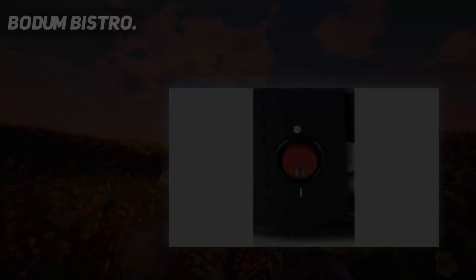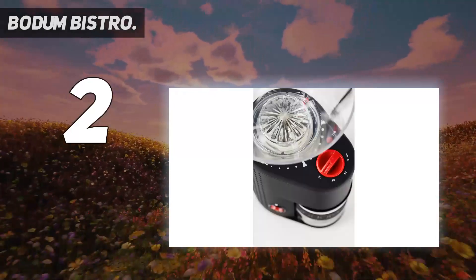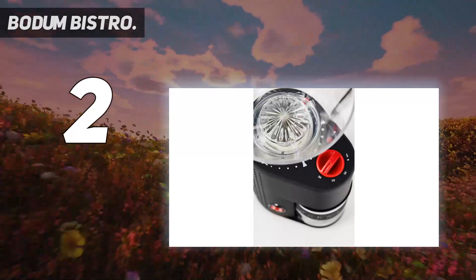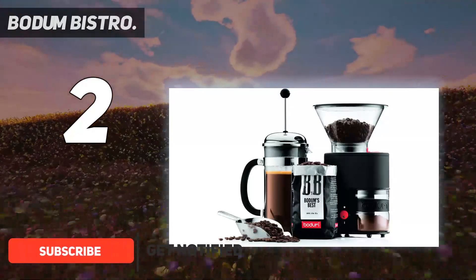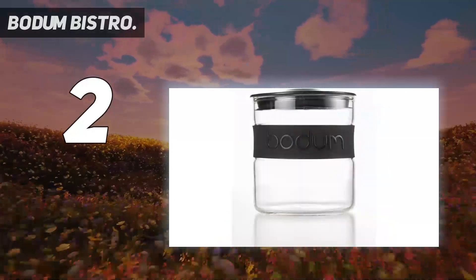Number 2 on my list: the Bodum Bistro. Are you seeking to make the best cup of coffee affordably? If so, the Bodum Bistro will be a perfect building block for your morning coffee setup. Although we wouldn't exactly call it cheap, it rivals the grind consistency of our top scorers and costs much less.